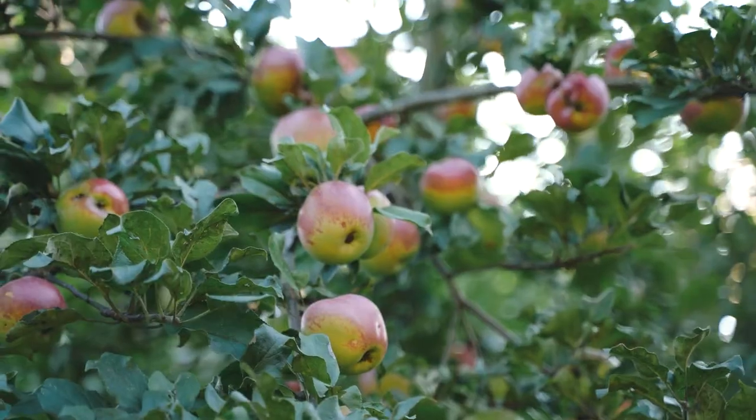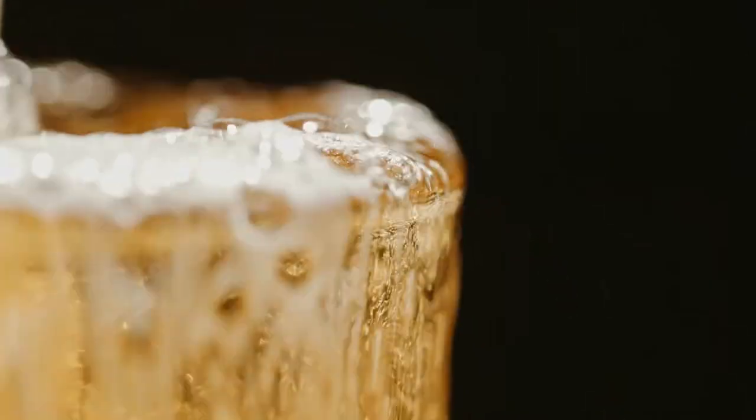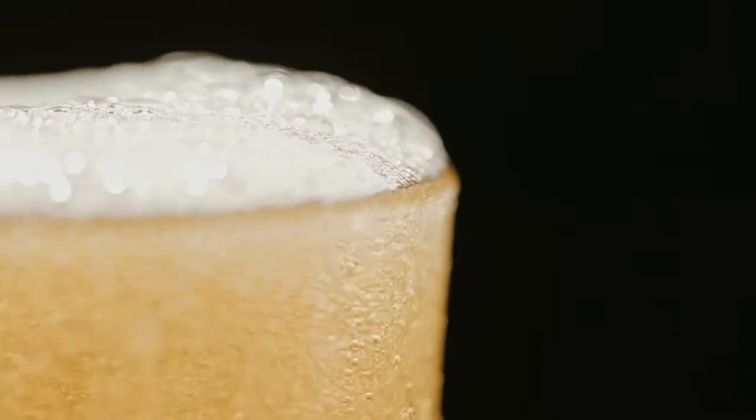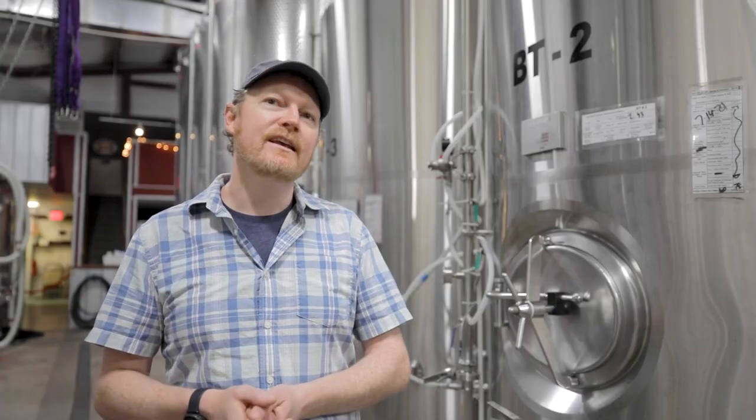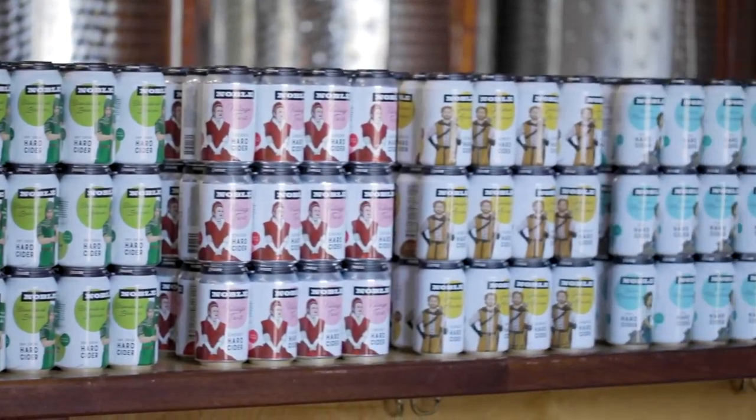So we really wanted to work with local apple growers and produce ciders that were much more wine-like, very dry, and featured local apples. Since then, the cider industry has really, really grown.